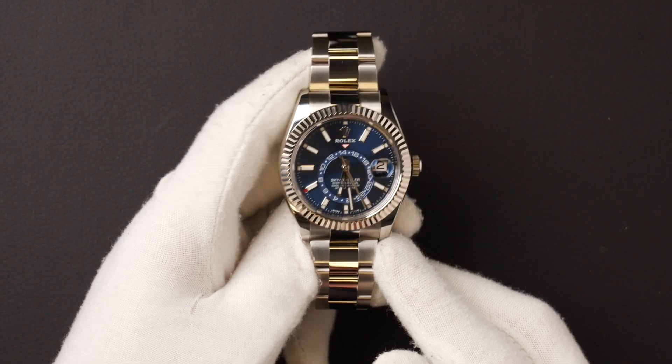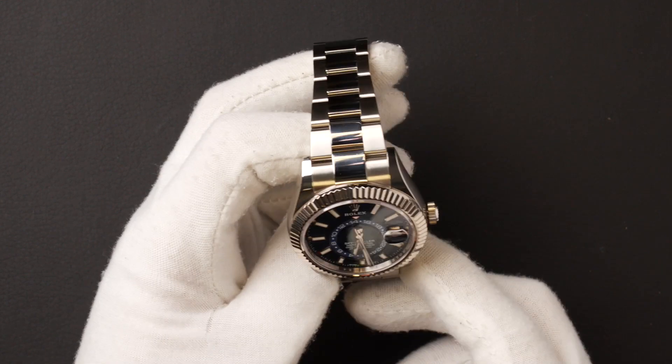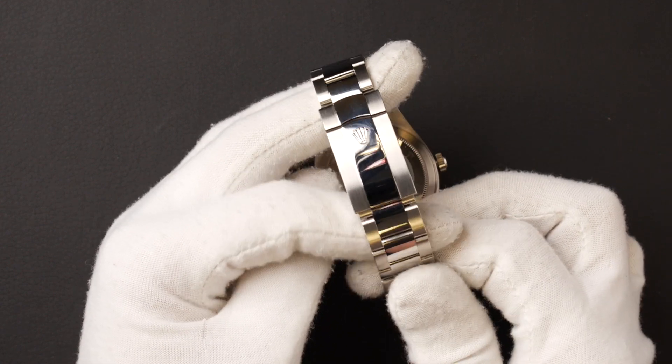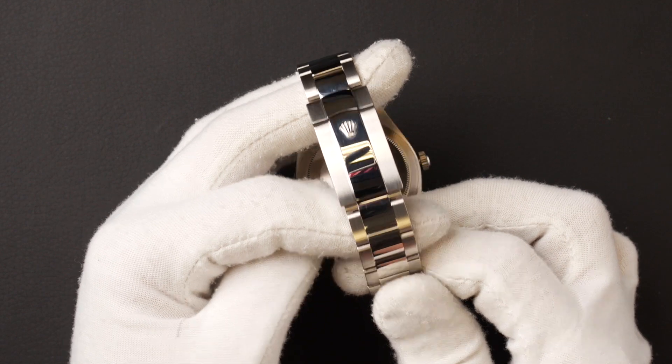The characteristics include a stainless steel bracelet with a folding oyster lock clasp with an EZ-Link 5mm comfort extension link.